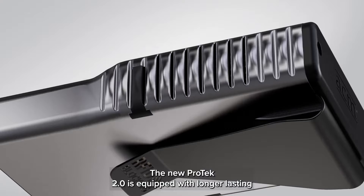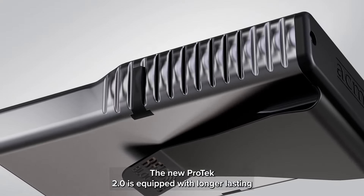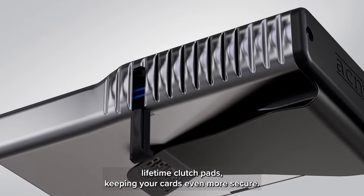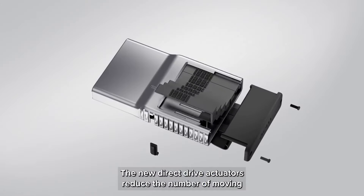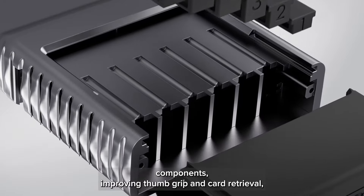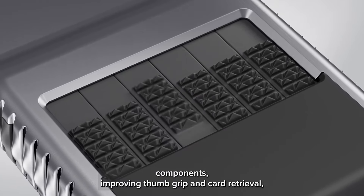The new PROTEC 2.0 is equipped with longer lasting lifetime clutch pads, keeping your cards even more secure. The new direct drive actuators reduce the number of moving components, improving thumb grip in card retrieval.